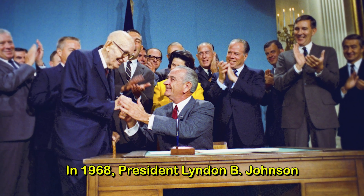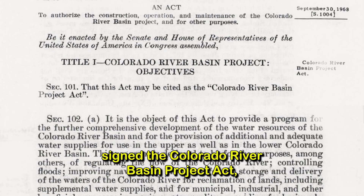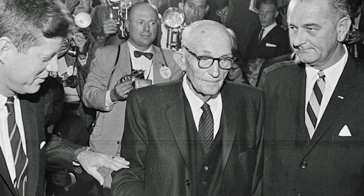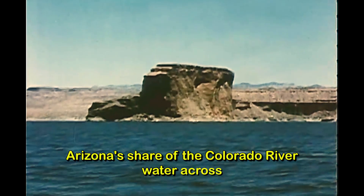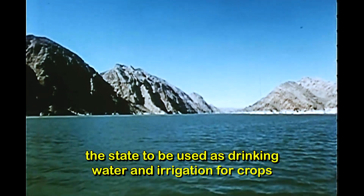In 1968, President Lyndon B. Johnson signed the Colorado River Basin Project Act, which had been moved through the Senate by the efforts of Arizona Senator Carl Hayden. The act provided $4 billion in federal money to build a system to move Arizona's share of the Colorado River water across the state to be used as drinking water and irrigation for crops.